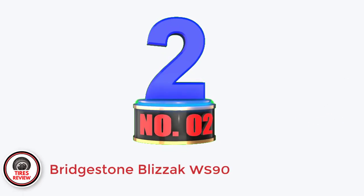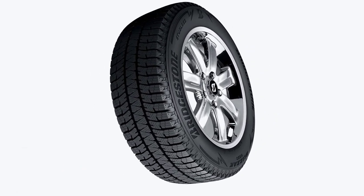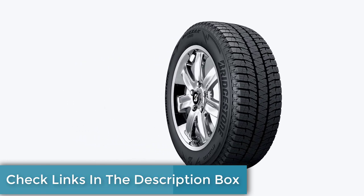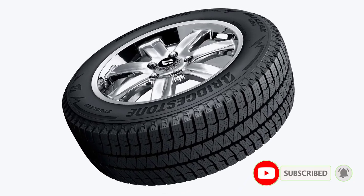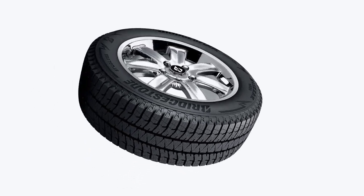Number 2: Bridgestone Blizzak WS90 — Best Winter Snow Tires for Toyota Camry. The Blizzak WS90 is one of the most capable non-studdable winter tires on the market, combining exceptional snow and ice traction with very good drivability on dry and wet tarmac. This tire is very easy to drive on snow, both packed and unpacked, with excellent handling and high levels of traction. It also successfully accelerates, steers, and brakes on ice, which is very important in areas with harsh wintry conditions.